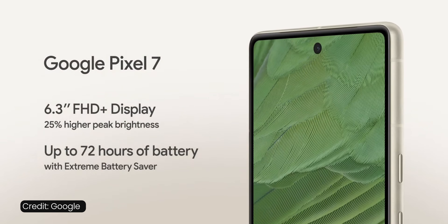The screen is flat, which I appreciate — 6.3 inches — but it's not an LTPO screen, so there's no dynamic refresh rate here. It runs at 90Hz, which is not quite as smooth as 120Hz, but honestly 90Hz is just good enough for most people. It gets pretty bright too: 1400 nits peak brightness, great for the outdoors.